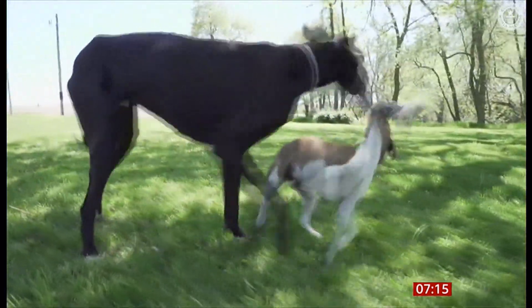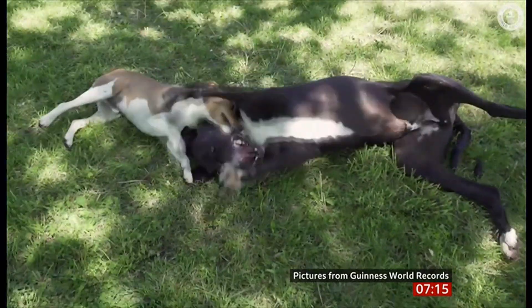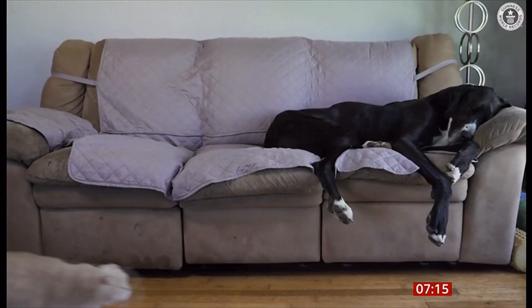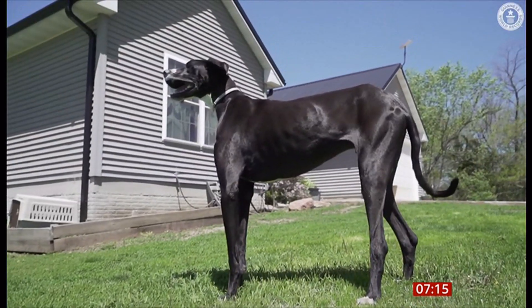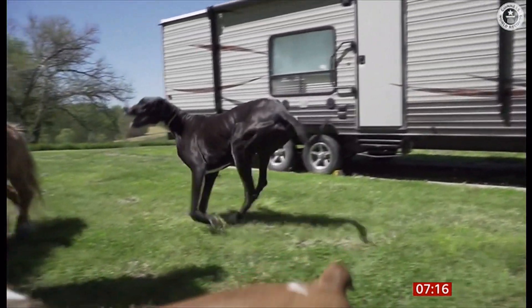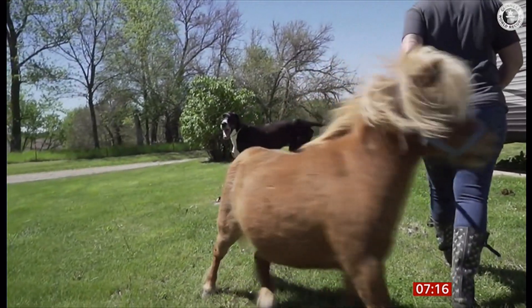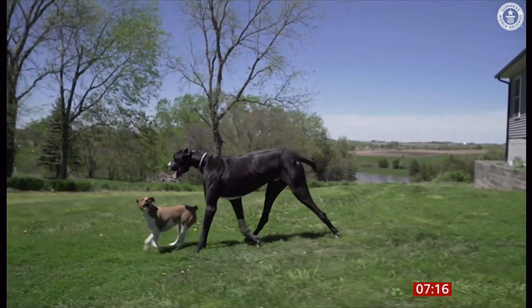A Great Dane has been officially crowned as the world's tallest dog. Here's Kevin — he's the big one. He stands at three feet and two inches from his feet to his withers. We didn't know what withers were, so I've looked it up. The withers is the area just above the shoulder — that's how you measure the height of a dog from the ground. It's like the highest part of the back, basically.